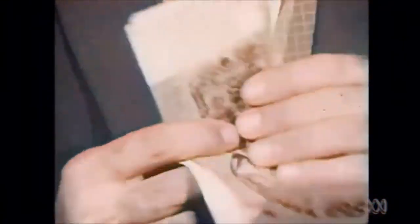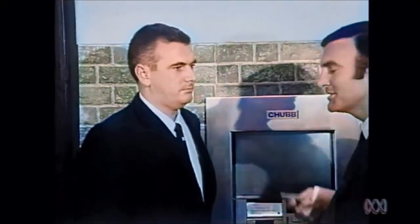$25 of it. It seems very simple and very nice. It's not quite as easy as all that. Ian Masters is the representative of the Chubb Company, who are going to be installing these machines for the Commercial Banking Company.